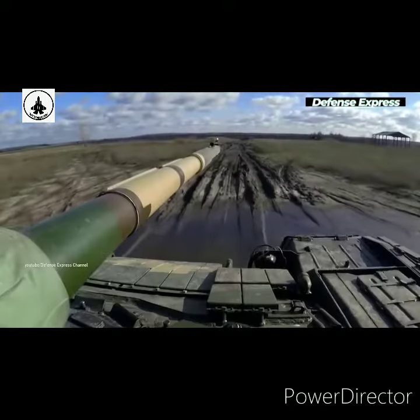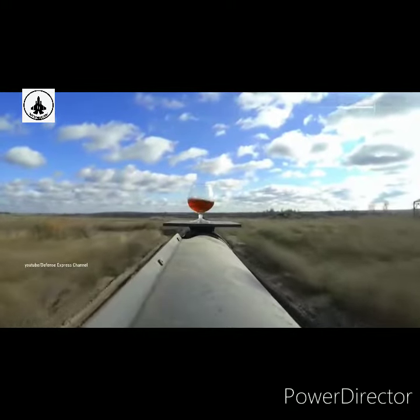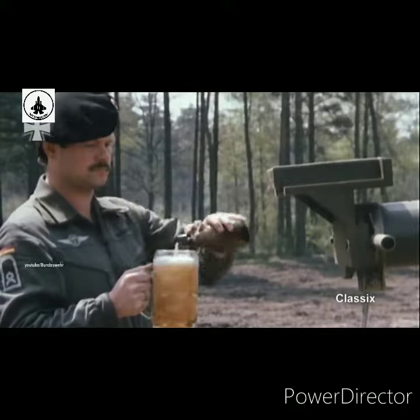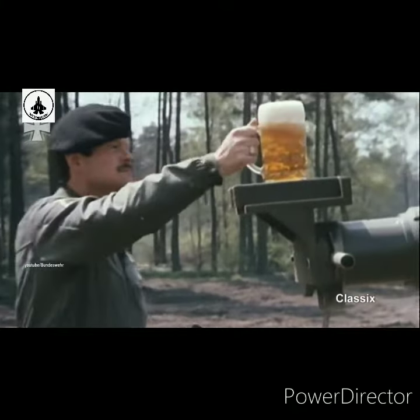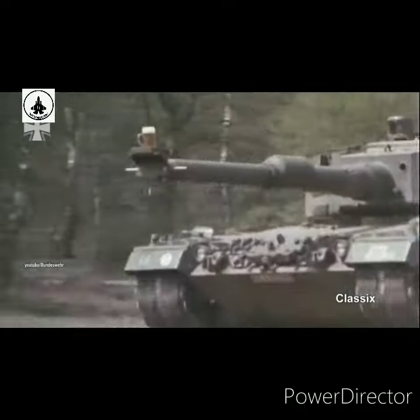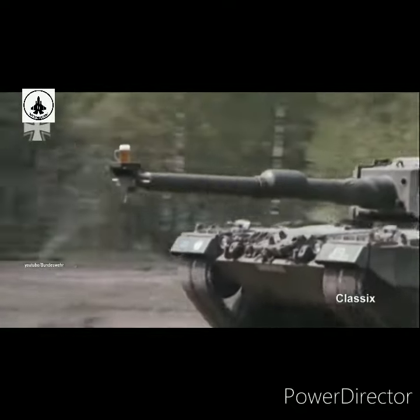Experts from the Kharkiv Armored Vehicle Plant continued the test with a glass of cognac. For the first time, this experiment was conducted by German manufacturers back in 1986, when the stabilization system of the Leopard tank gun was tested with a glass of beer.